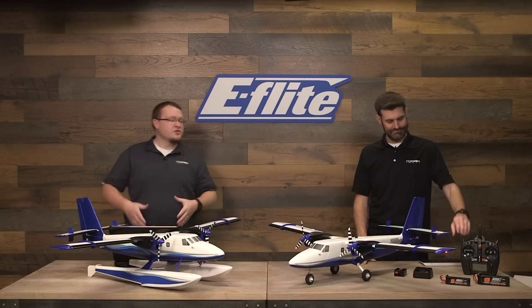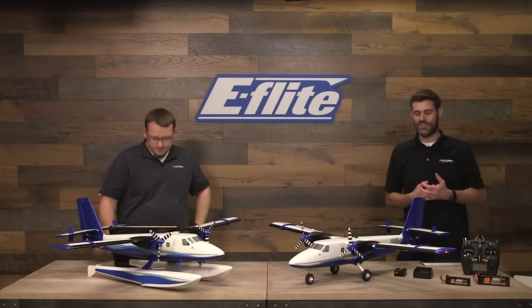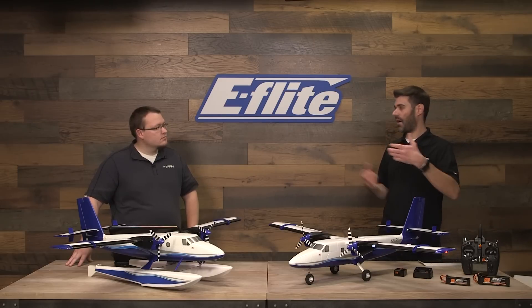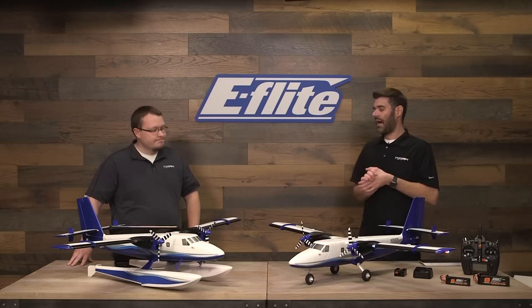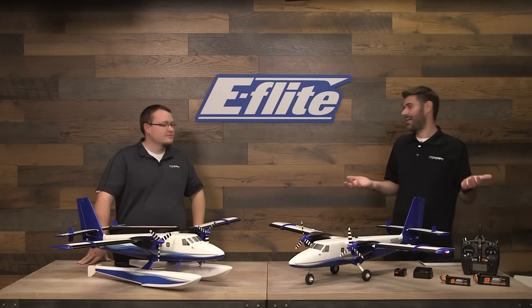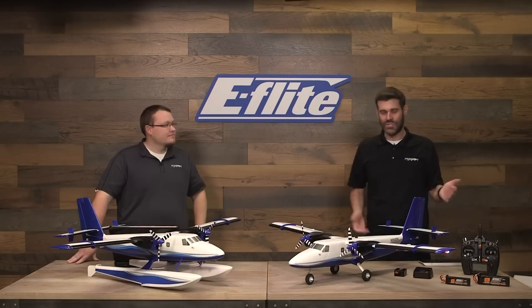Going forward — the guys that are going to buy this airplane, would they be the kind of guys that bought the Turbo Timber or any of the Timber series? If you've enjoyed flying a Timber, you'll also enjoy flying this. It's just an easy-flying airplane — it doesn't have any bad habits. It's not quite as STOL capable as those models, but it'll take off and land in a short distance, handling is very good. This thing is a blast to fly even for very experienced pilots, and it's something everybody really appreciates.